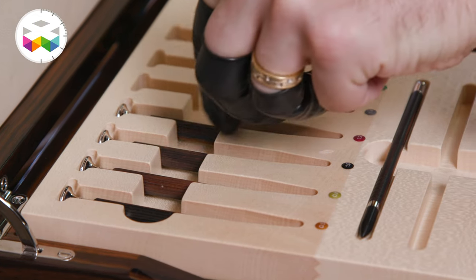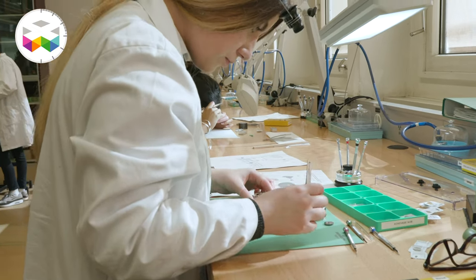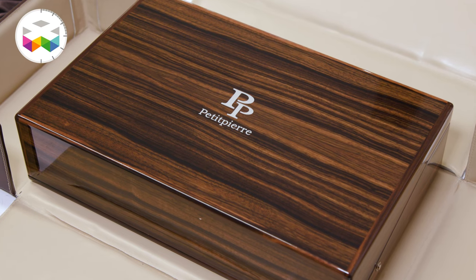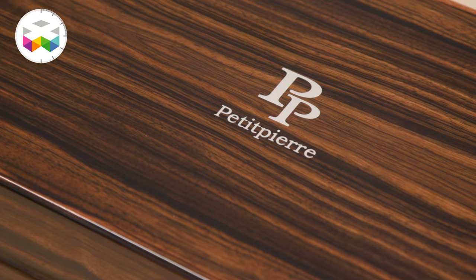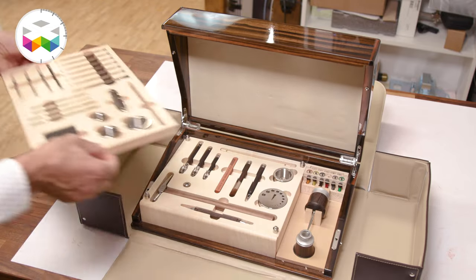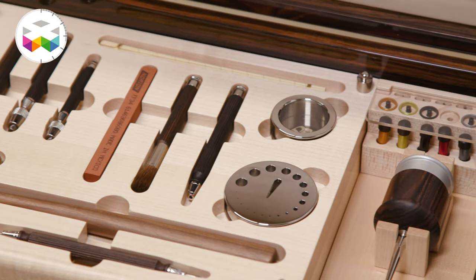Regarding tools, just as a side note: when you're in your first year of watchmaking school, the first thing you will learn is precisely to build your own tools and learn how important they are. So when you first see the box you might think you would find some excellent Havana cigars inside — it indeed looks like a fancy humidor — but when you open it up, you will see a full set of tools made for watchmakers, collectors, and serious aficionados.